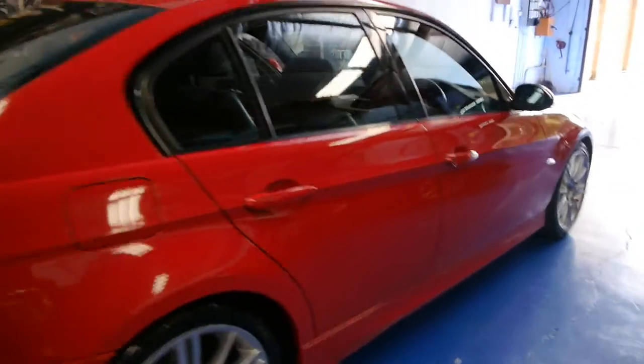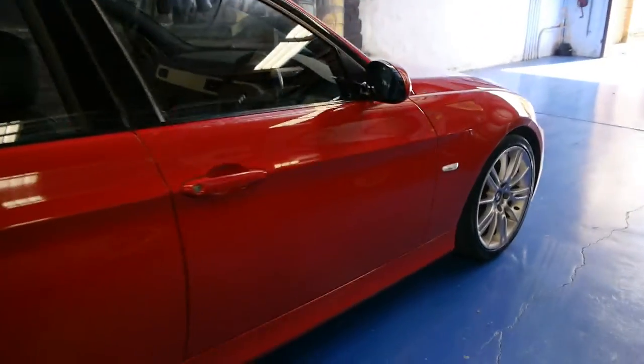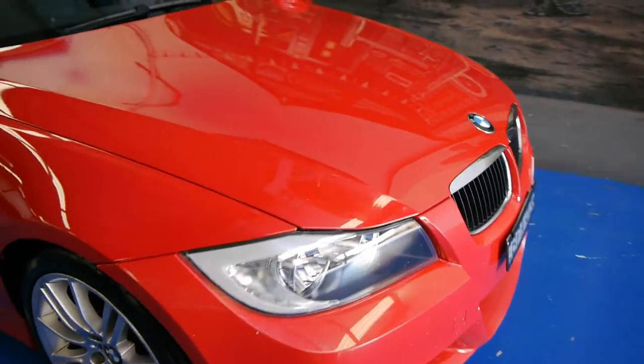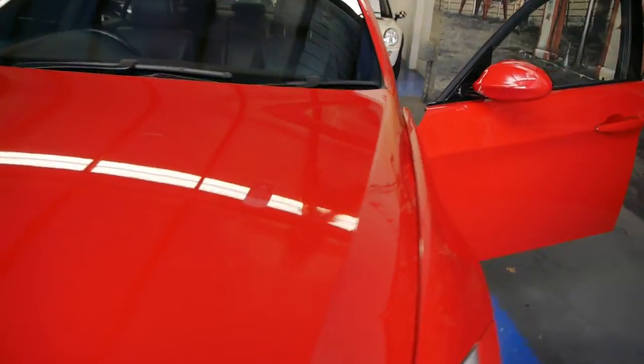So for under $20,000, you're getting a car that was probably $70,000 when it was new. You don't get factory satellite navigation, but as I said, you do get a sunroof. Tyres look very good. Long rego. And just a few stone chips you'll see there on that front bumper bar, which we can touch up very easily.